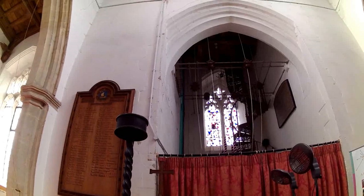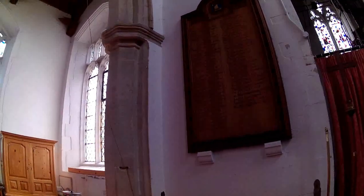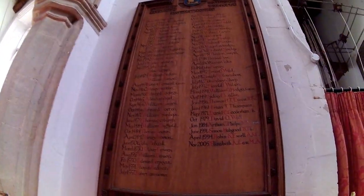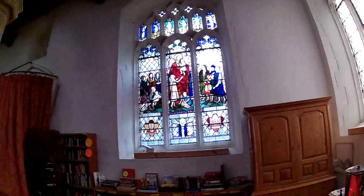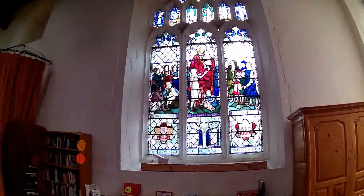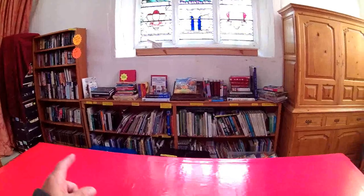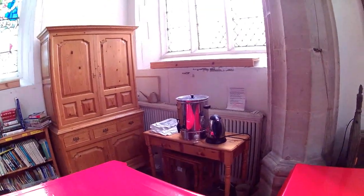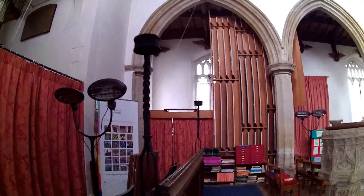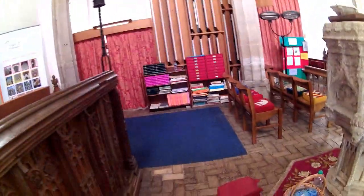We go into the tower and ring the bells. Another beautiful stained glass window at the side here. And a collection of books which look like they're used by children, perhaps at the Sunday school. It's time for a cup of tea — that would be nice on a cold day like this. Looks very busy in here, as if a lot goes on.